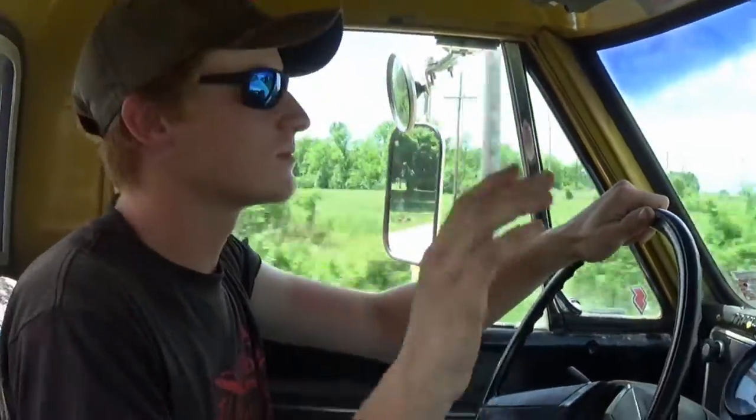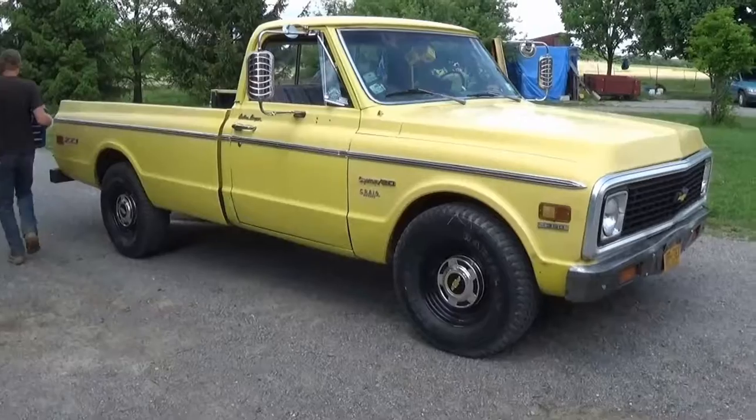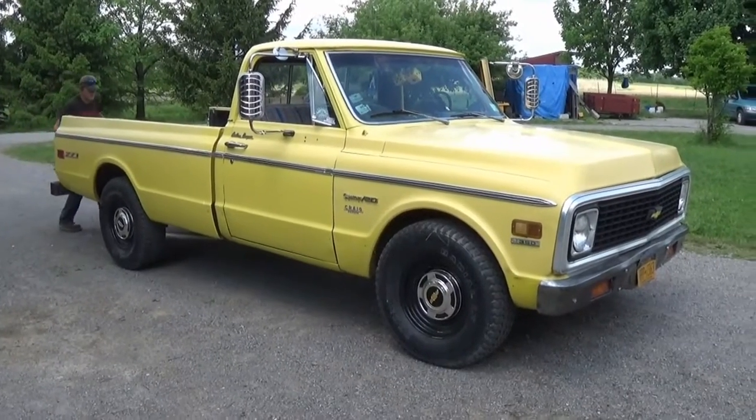Alright guys, thanks for tuning in for another quick Channel CG video. Today we're here with Wolfram 440 — you know him from previous videos, I'll have him linked in the description. We're in his 1972 Chevy C10 on our way, about an hour and a half trip, to look at a 1968 Cadillac Fleetwood limo that he's thinking about buying. We don't know what it's going to be like, but we're making the trip to take a peek at it and taking you guys along with us.